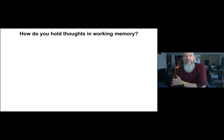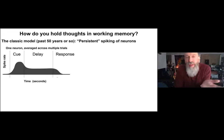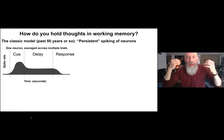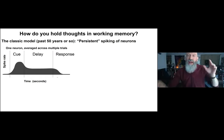Turning now to working memory: how do you hold thoughts in working memory, this mental sketch pad? For the past 50 years, the classic model has been persistent spiking of neurons — groundbreaking studies from Pat Goldman-Rakic's lab and Joaquin Fuster's lab showing that when you cue an animal to hold a picture or spatial location in working memory, neurons are activated by the stimulus, and when the stimulus disappears, there's elevated activity in the prefrontal cortex and parietal cortex that seems to maintain that information.